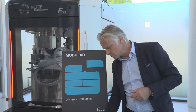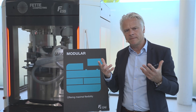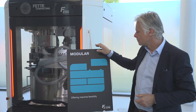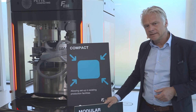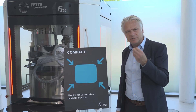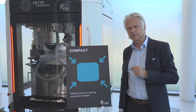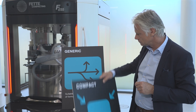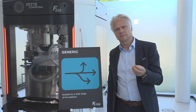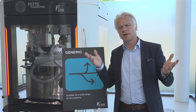The first element was modularity — we wanted a solution that gave full flexibility in terms of application and in terms of installation. Secondly, compact: we said we will develop a machine that fits in an existing tablet manufacturing facility. Third, generic: one standard machine design that is able to run a wide range of different formulations at a wide range of throughput.